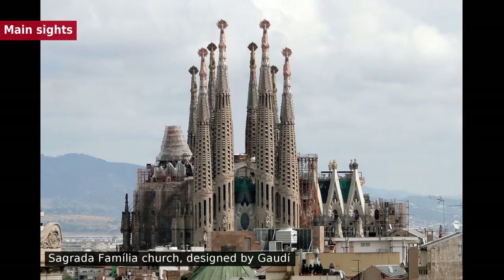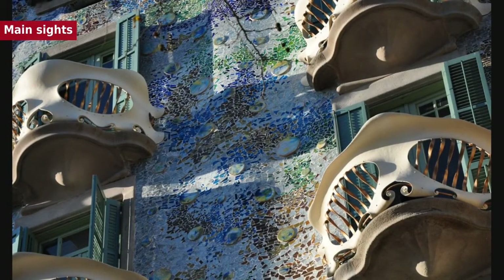Catalan modernista architecture developed between 1885 and 1950 and left an important legacy in Barcelona. Several of these buildings are World Heritage Sites.